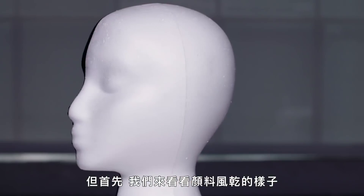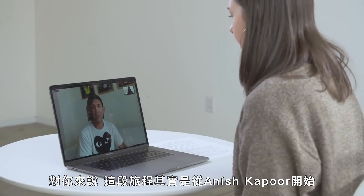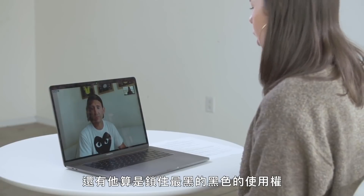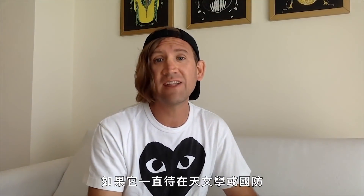But first, let's watch some paint dry. For you, this journey really began with Anish Kapoor and this sort of locking up of the blackest black. If that hadn't happened, would there be this race to create the blackest black in the art world? I don't think there would have been, because I don't think the art world would have even known that there was a material like this. If it had stayed in astronomy or defence or military, we wouldn't have known it existed.